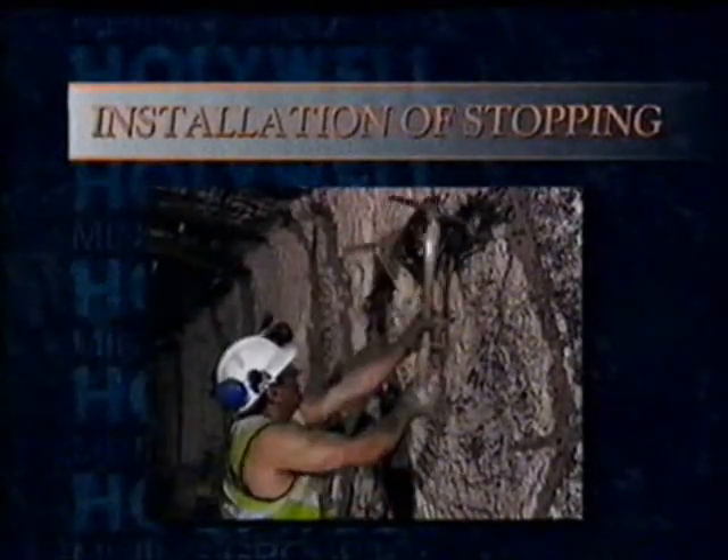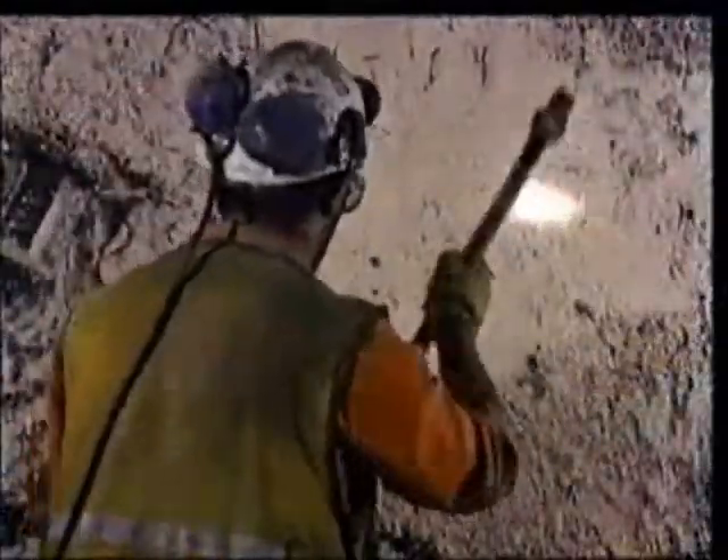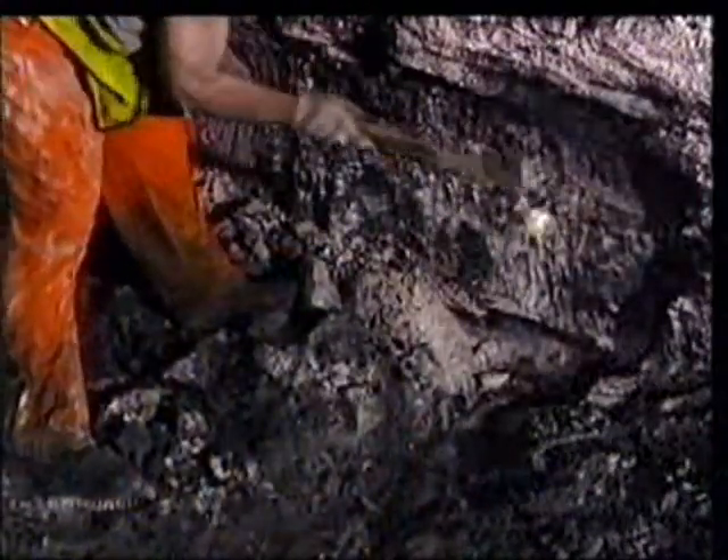First, the rib angles must be located across the width of the roadway. Three small locating pockets must be picked out down each side wall, making sure that they are plumb and in line across the width of the roadway. It's important that the centre pockets are approximately at the centre of the height of the roadway. This makes sure that when the rib angle is installed, it passes through the overlap of the telescopic panels.